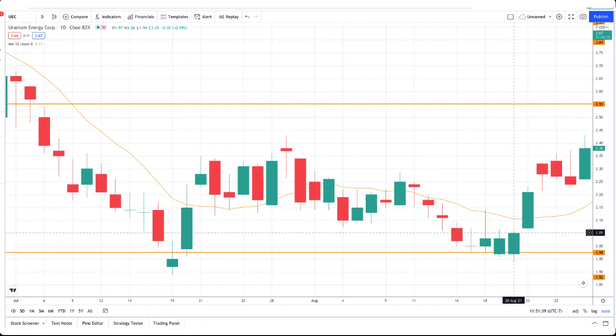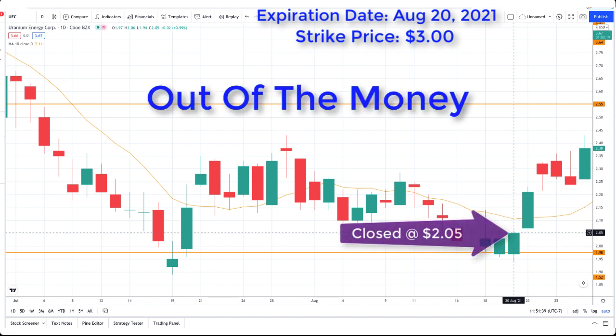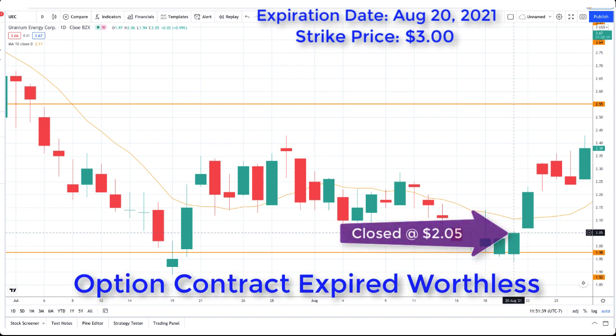Next let's take a look at the daily chart for symbol UEC, focusing on the expiration date of August 20th, 2021. As a quick reminder, the strike price for my covered call was $3. On August 20th the stock closed at $2.05, which is way below my strike price — so this option finished out of the money and the option contract expired worthless.